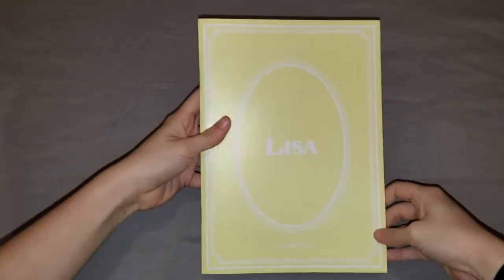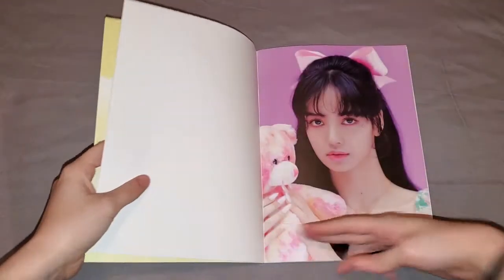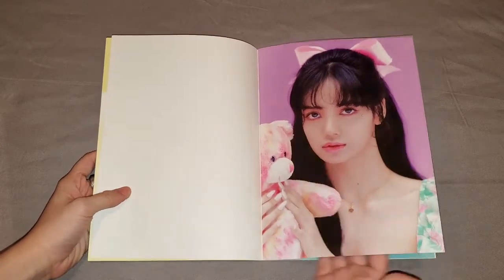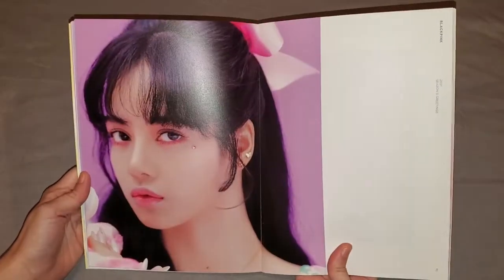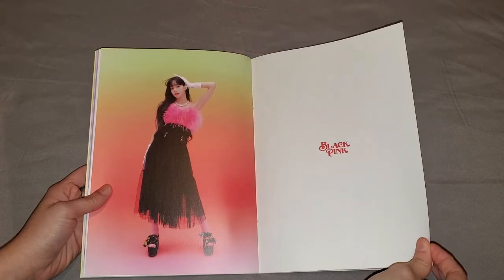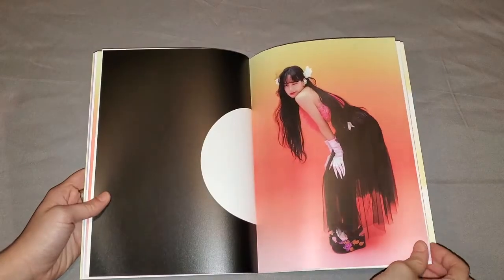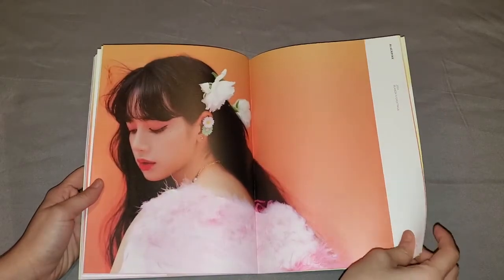Okay, so we got this Lisa photobook. I already saw some unboxings because I couldn't wait to see what I would get, so we got this — and she got my favorite color as well, so I'm happy about that. Look at this one, it's so beautiful. Oh my god, look at her nails! This is my favorite style for her in this one.